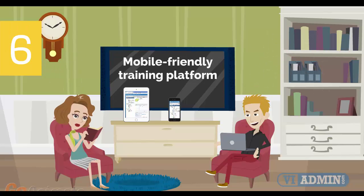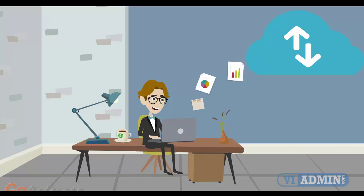Number 6: mobile-friendly training platform. This allows you to participate in the training from anywhere you are, be it at home or in the office, via your mobile device or computer.